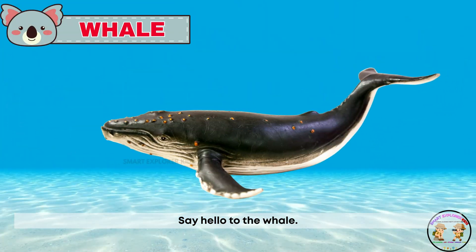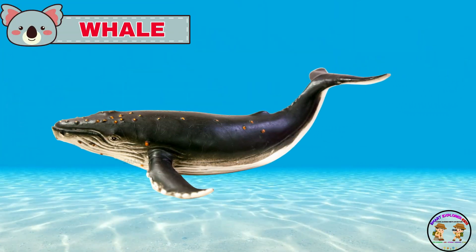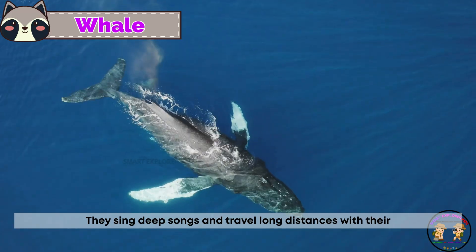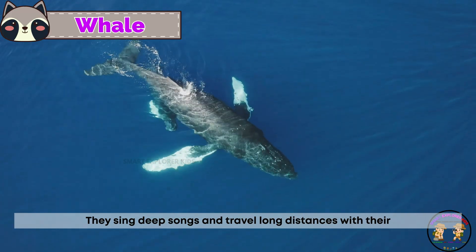Say hello to the whale! Whales are gentle giants of the sea. They sing deep songs and travel long distances with their pod.